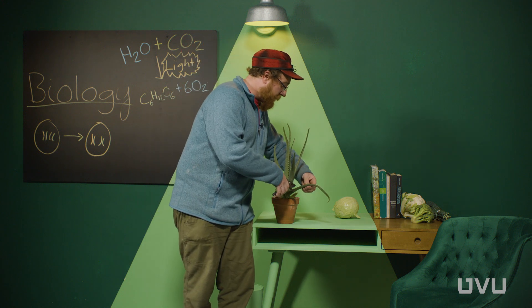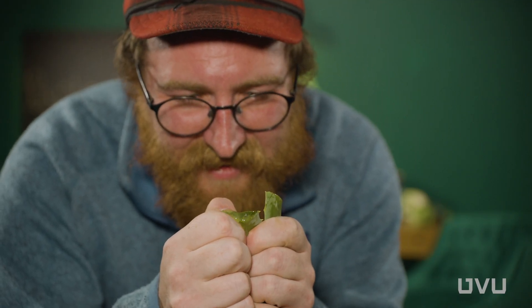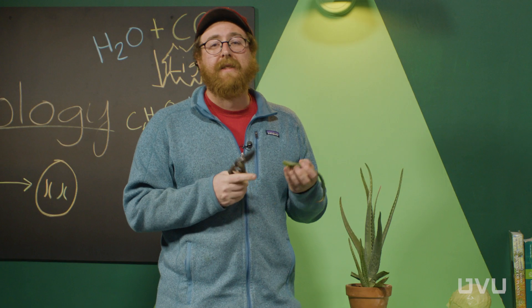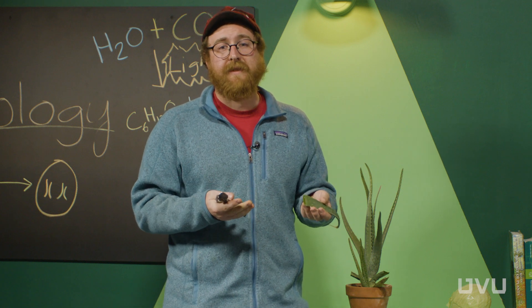If you were to snip one of these leaves, you would see really fast that the inside of the leaf is full of water. This succulent habit allows them to store lots of water inside of them. The other way that these plants are able to deal with lack of water is that they perform a special type of photosynthesis called CAM photosynthesis.